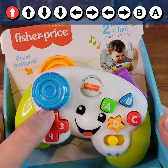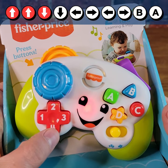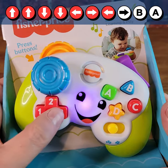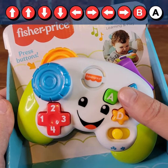Here we go! Two! Two! Four! Four! One! Three! One! Three! Blue! Green!